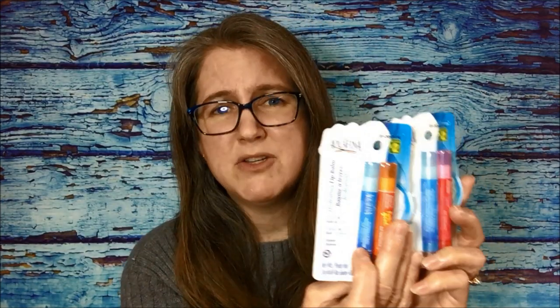We found Awkwafina lip balms — they are a two-pack for two dollars, and they had two different packages. One is orange citrus flavor paired with a regular, and the other is a four-berry blend flavor with a regular. I didn't know Awkwafina made lip balms, but for four bucks you get four of them. My kids are always losing them, so that's a pretty good deal at a dollar each.